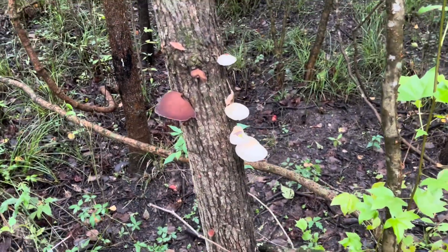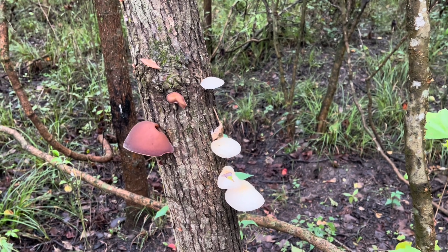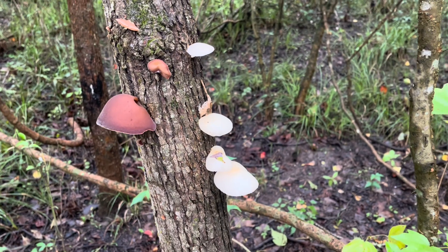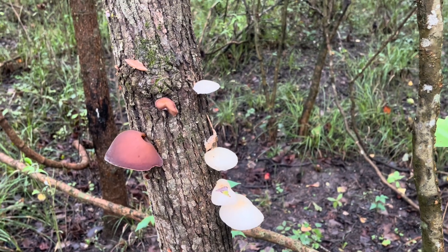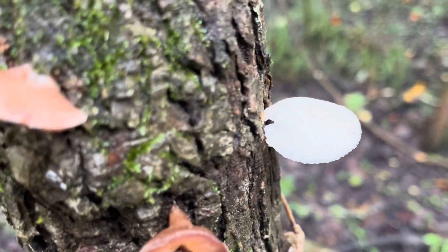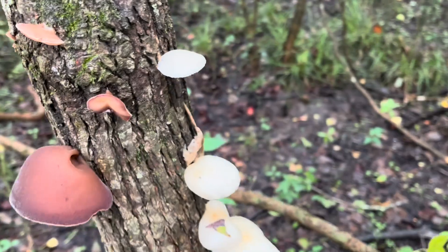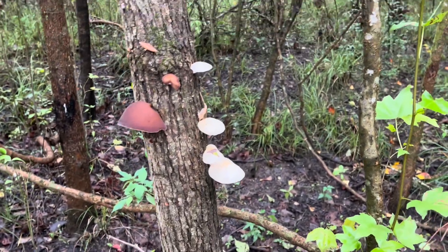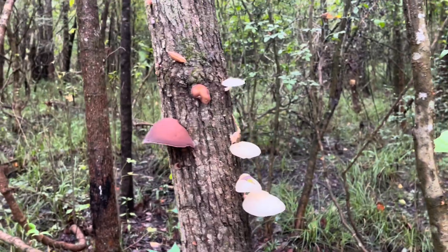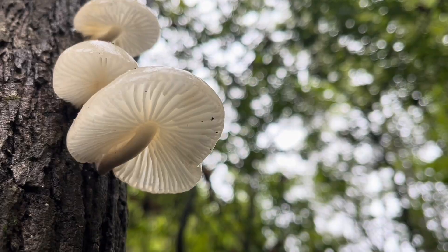Some of the distinguishing features of oyster mushrooms: they tend to grow without a stem. So at first glance, let's just say you had your kid or a novice picker with you — these appear to grow right against the tree, growing kind of in clusters. And if we look underneath, they even have pretty well-defined gills, like you would see on oyster mushrooms.